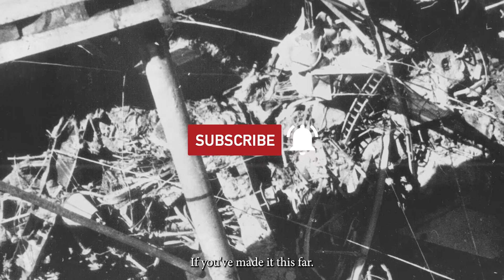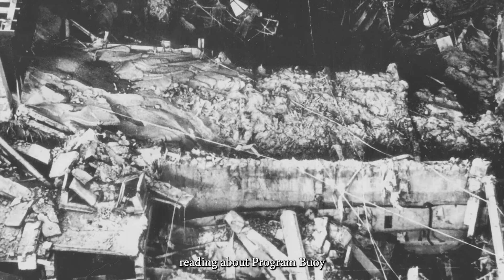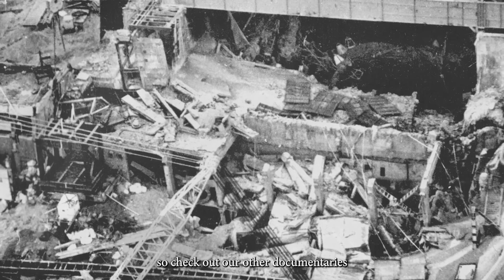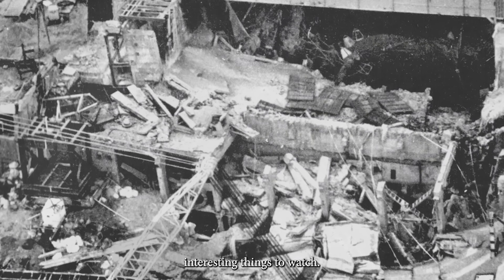If you made it this far, thank you for watching. We will add a lot of translated bonus reading about Program Buoy on our Patreon page, so check it out to learn more. The link is in the description below. This episode is a part of a series, so check out our other documentaries — we have many interesting things to watch. See you next time in the next episode of Chernobyl Uncharted.